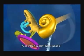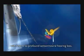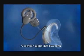A cochlear implant helps people with severe to profound sensorineural hearing loss, or nerve deafness. A cochlear implant has two parts.